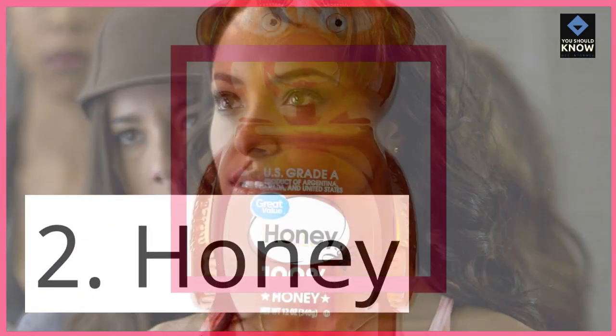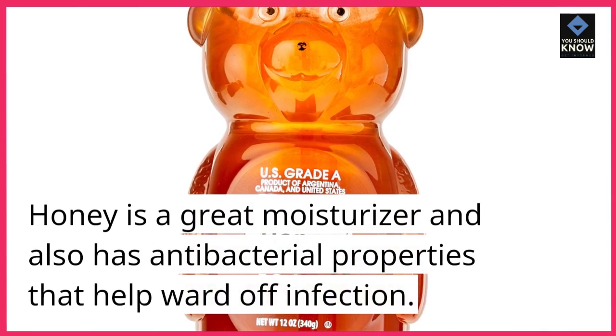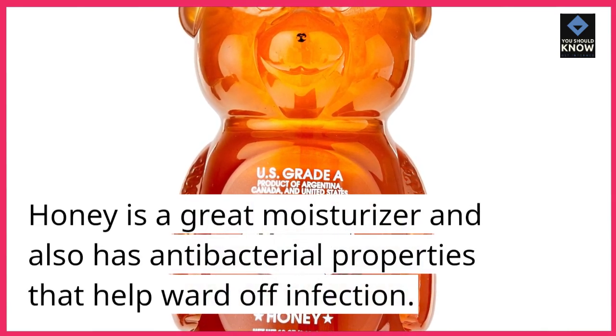2. Honey. Honey is a great moisturizer and also has antibacterial properties that help ward off infection.